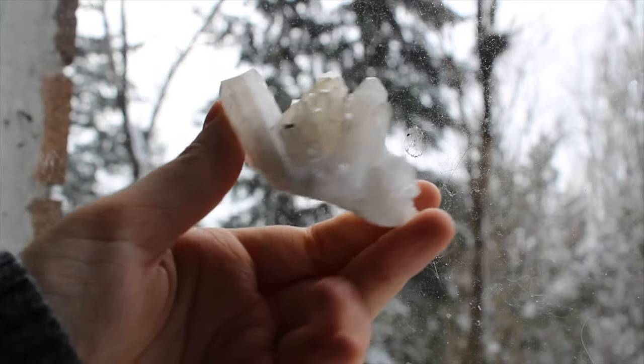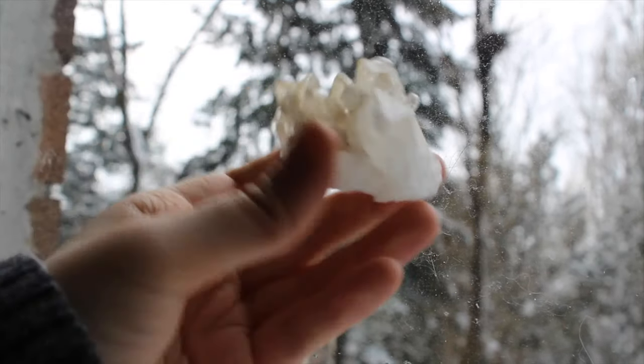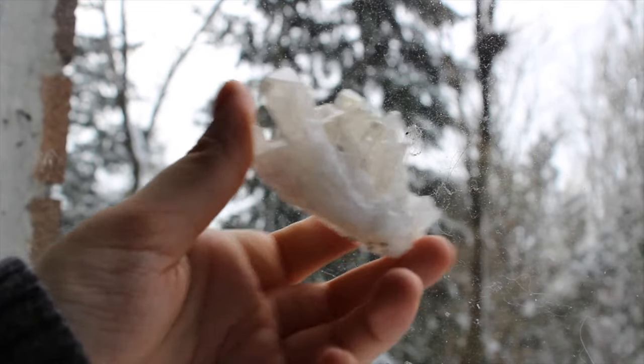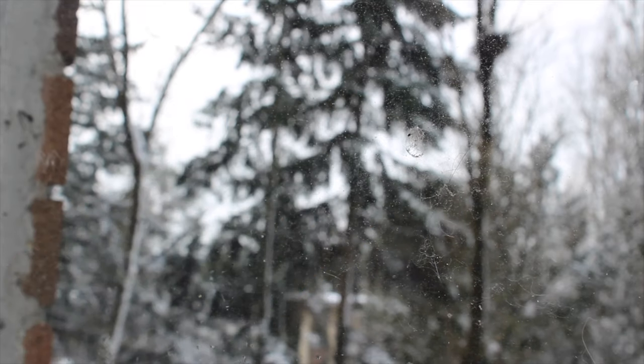This looks like a quartz cluster, but if you look closer you will see that it is danburite, and this one has some of the most amazing rainbows I've ever seen. It's nice and sparkly and it's my only piece of danburite.